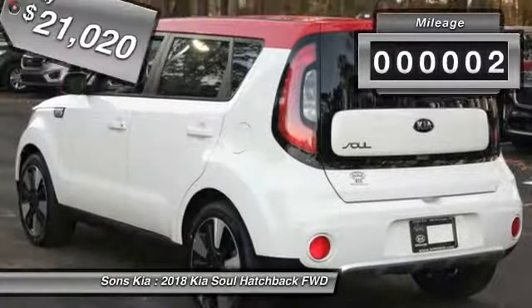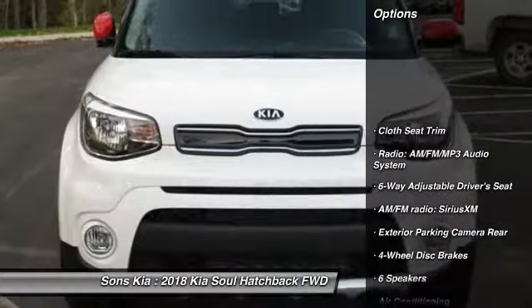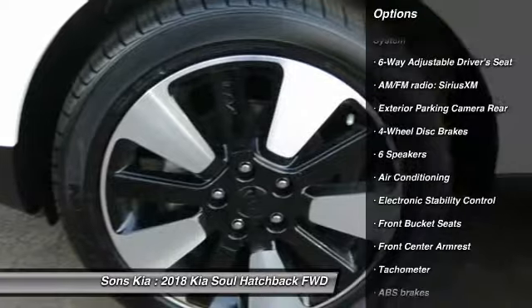This vehicle has less than 100 miles. Here are some of this vehicle's great options: traction control, air conditioning, dual airbags, alloy wheels, power steering.